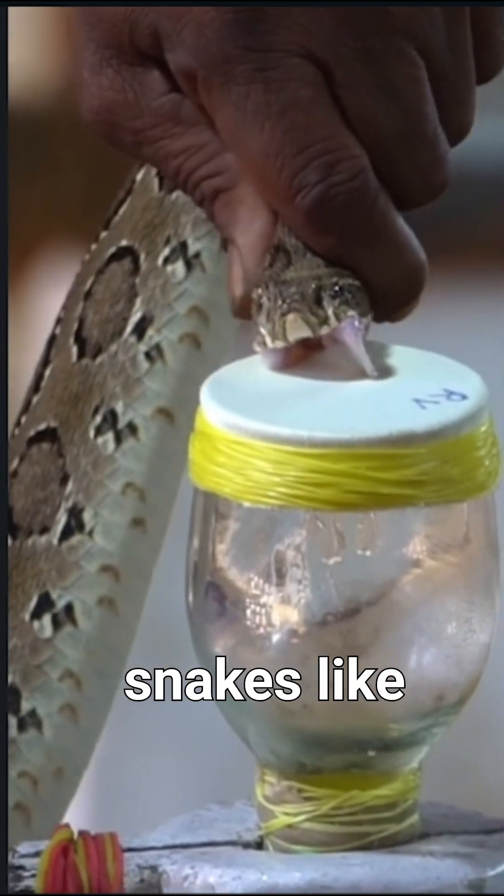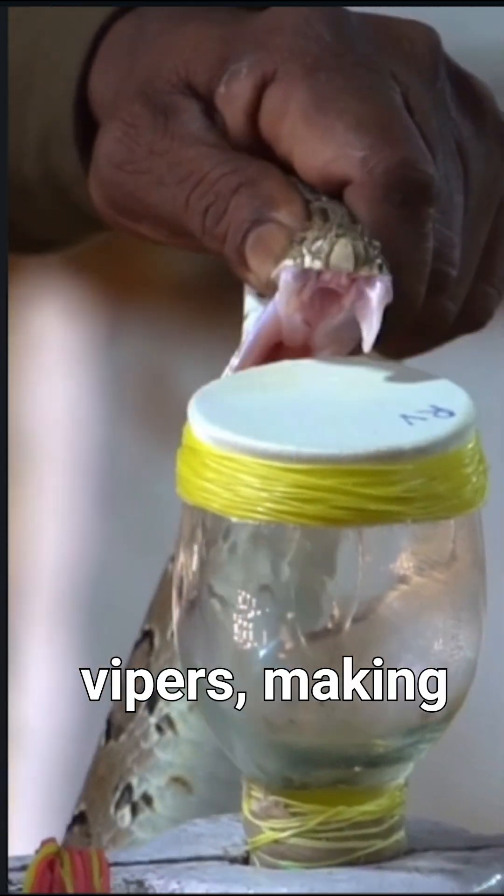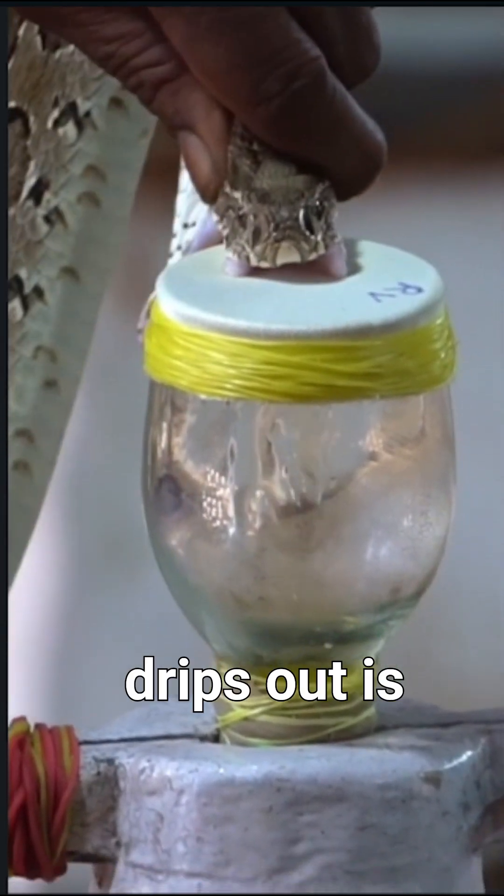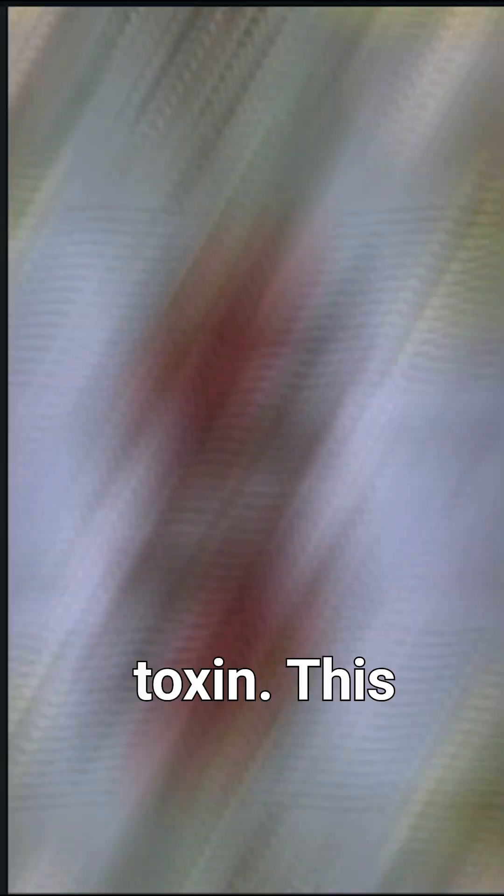Experts carefully handle venomous snakes like cobras or vipers, making them bite into a glass container covered with a thin film. The venom that drips out is collected. This is pure, dangerous toxin.